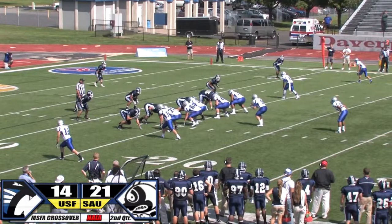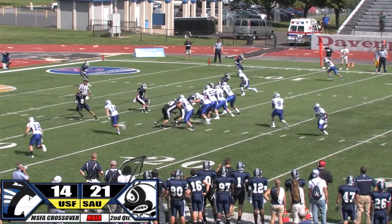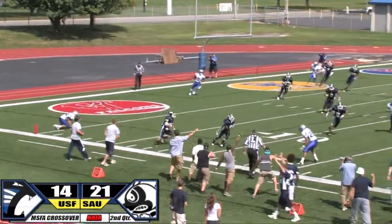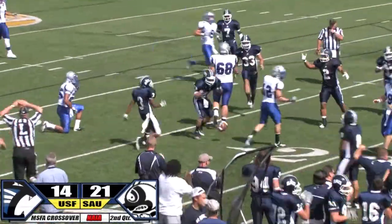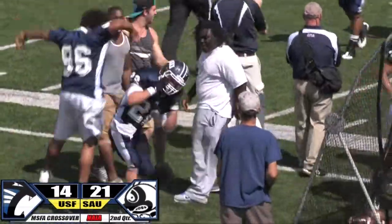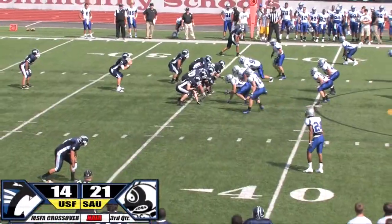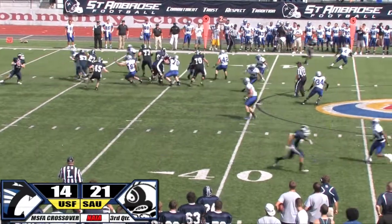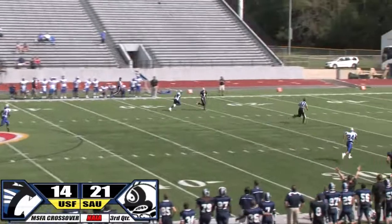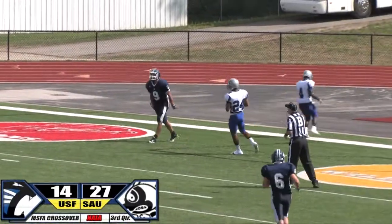Bozier's got a new running back lined up behind him in the pistol alignment. Looks to throw — short drop, dances, throws — he's got a man and it's picked off at the five, returned to the 10. The Bees with their second pick of the ball game are in business again after their own 15 yard line. On second down and nine, Williamson wants to throw with a lot of time — throws long and deep. He's got a man out there and it'll be a catch inside the 10 — touchdown for O'Donnell, who beat Cory Stamps.